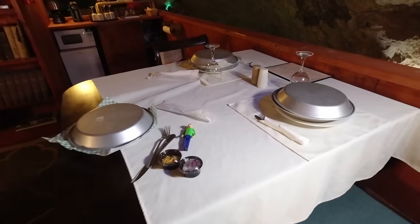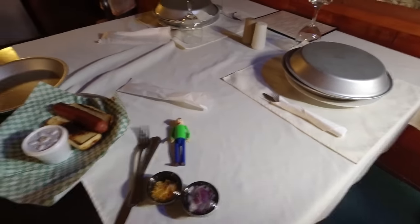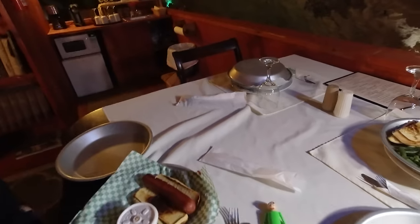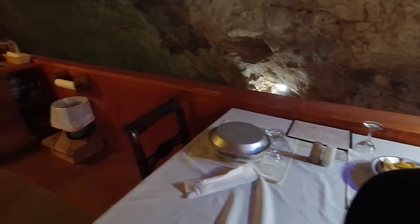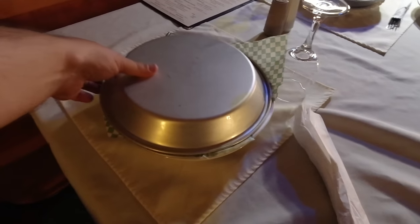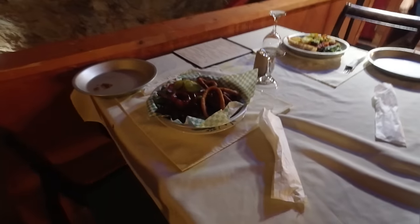For dinner we opted to have the food brought down to us and eat in the cave. Raymond had a hot dog, Jessica had some healthy pasta and chicken, and I had the unhealthy choice of a barbecue bacon cheeseburger with onion rings. In all it was pretty delicious.